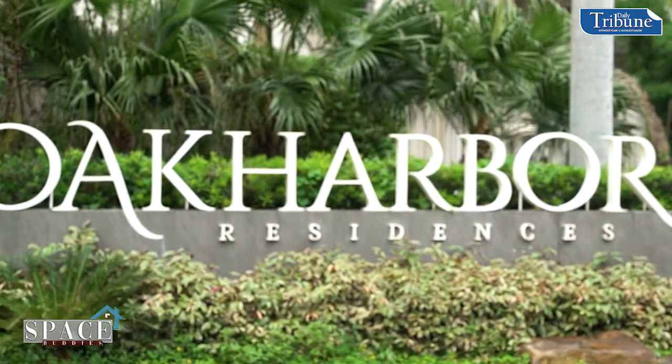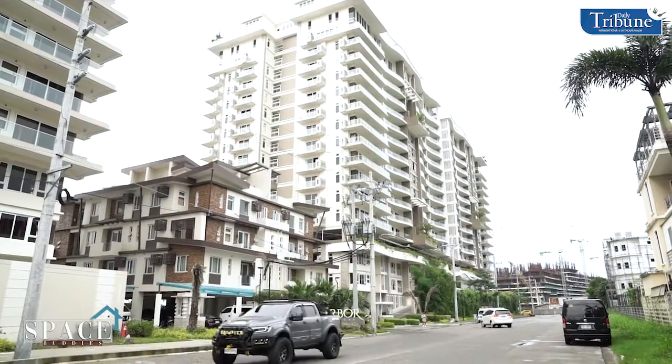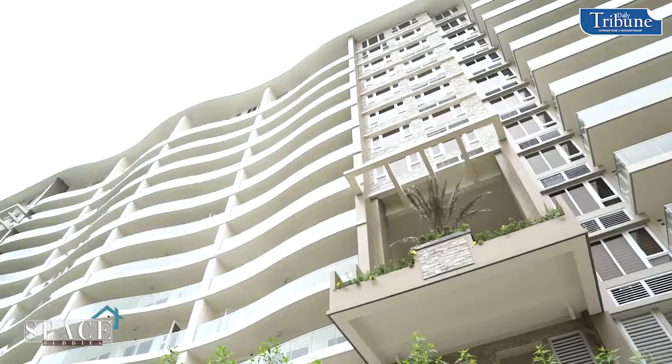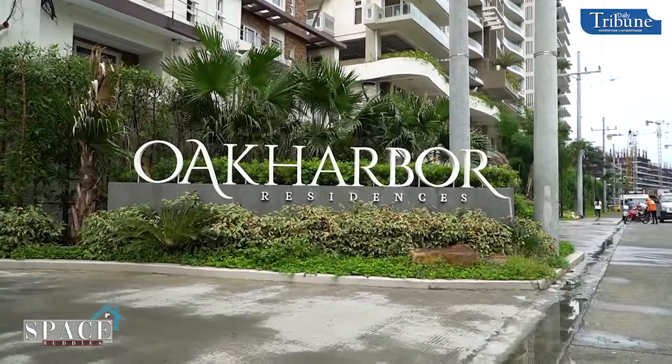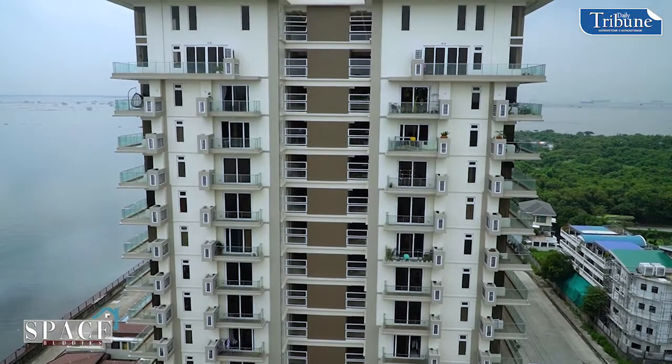Can you tell us more details about the property — how many buildings, how big the area is? Oak Harbor Residences is a 1.1-hectare resort-inspired residential condominium developed by DMCI Homes under the DMCI Homes Exclusive brand. We launched this project in 2016 and completed it last year, 2021 — on time and as promised to our buyers. This is actually our first project under the DMCI Homes Exclusive brand.